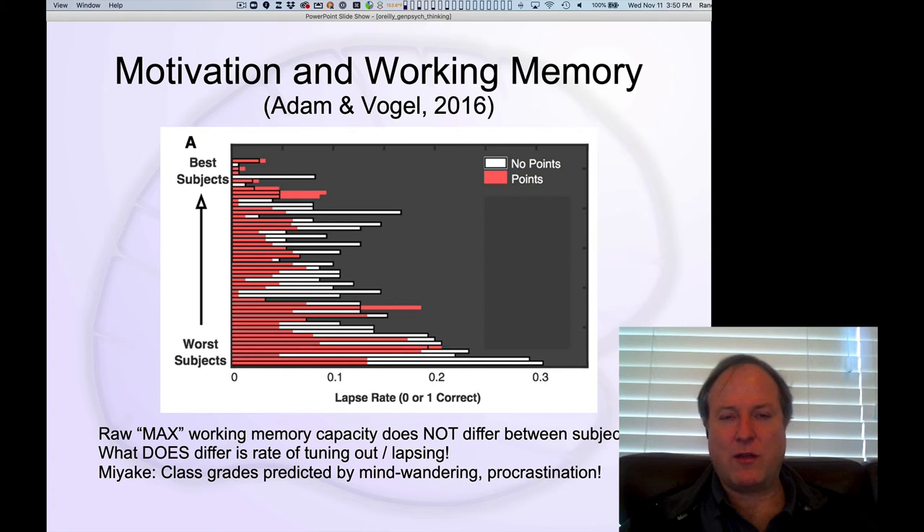There's an important literature on the role of motivation in working memory, connecting to the theme of how important motivation is for intelligence and thinking. This data shows that the main differences between people with high versus low working memory capacity is the extent to which they tend to tune in or tune out. Working memory and thinking are really demanding of full attention. If people during a working memory task tune out and start daydreaming and mind-wandering, they're going to perform poorly. That tendency to daydream is accounting for most of the difference between high and low working memory individuals.